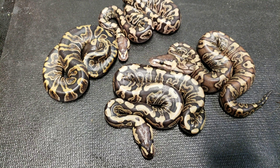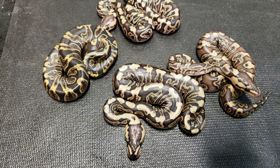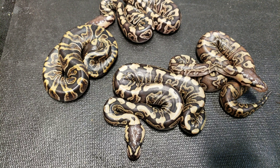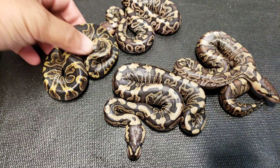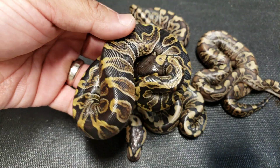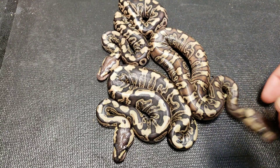But then I popped this girl out — maybe there's a super, I have no idea, it needs some more work. But look at the two on the bottom — it's a night and day difference. Even compared to the regular GHI, they just blow her out of the water. As nice of a GHI as she is, they're just taking the cake.